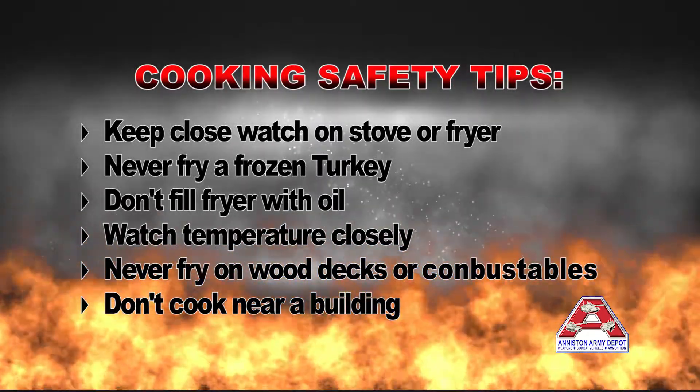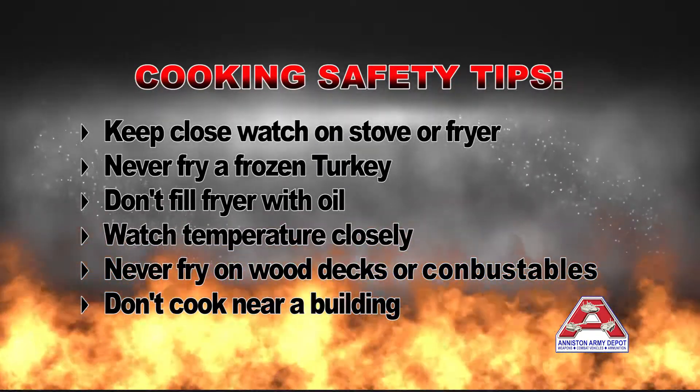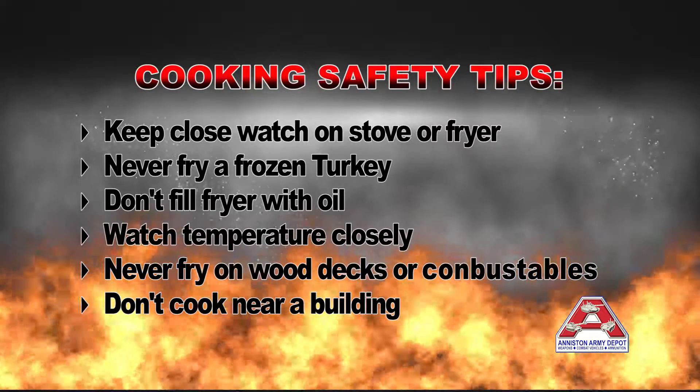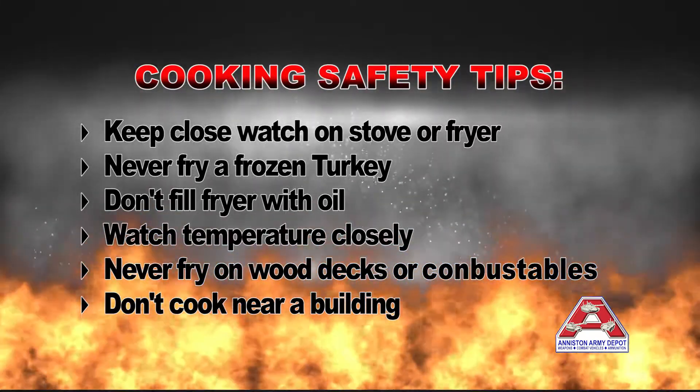If you're utilizing a deep fryer during the holiday season, you don't want to use that on a combustible surface such as a wooden deck, or within 15 feet of a building or your home. Make sure that it's far enough away in the event of a fire.